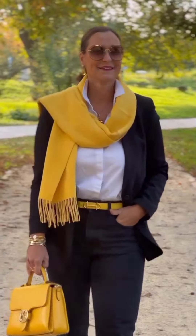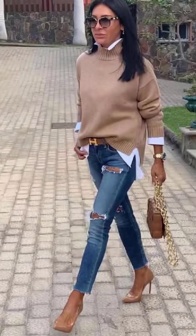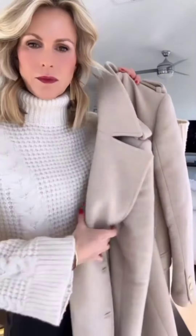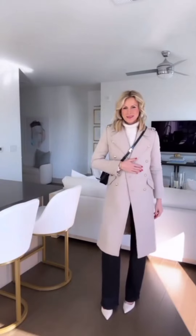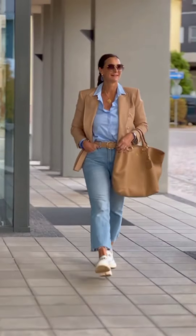Welcome to the wonderful world of winter outfits, where fashion meets warmth and style takes center stage. In the midst of chilly weather, winter is a season of cozy layers, luxurious fabrics, and endless possibilities for creating chic and comfortable ensembles that keep you both fashionable and snug. Before we explore the dynamic world of winter outfits, let's talk about the essential pieces that will form the foundation of the winter wardrobe.